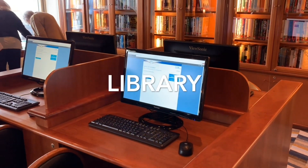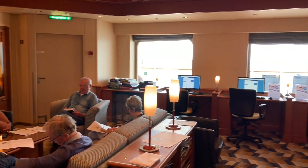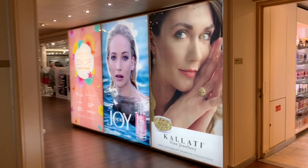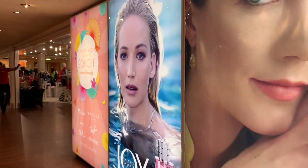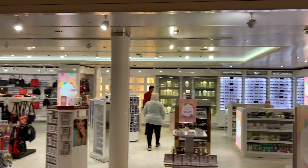Next to Café Vivo, you will find the well-used library. Shopaholics will be pleased to find a wide variety of watches, handbags, fragrances and clothing available in the various shops on board. There is also the P&O shop for P&O branded items and souvenirs.